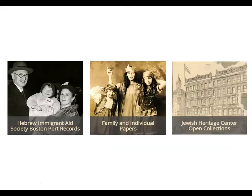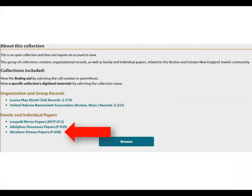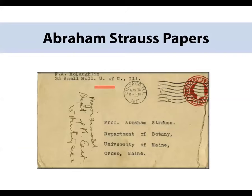Finally, we're going to click on Jewish Heritage Center Open Collections. Here's the homepage — we can scroll down to see the list of things available. We're going to learn more about the Abraham Strauss family papers. Abraham Strauss was a professor of botany who lived in Maine, and I believe he served in France in World War I. This could be of interest if you're interested in academics, botany, and people who served in World War I. It is mostly correspondence that you can find on our website.